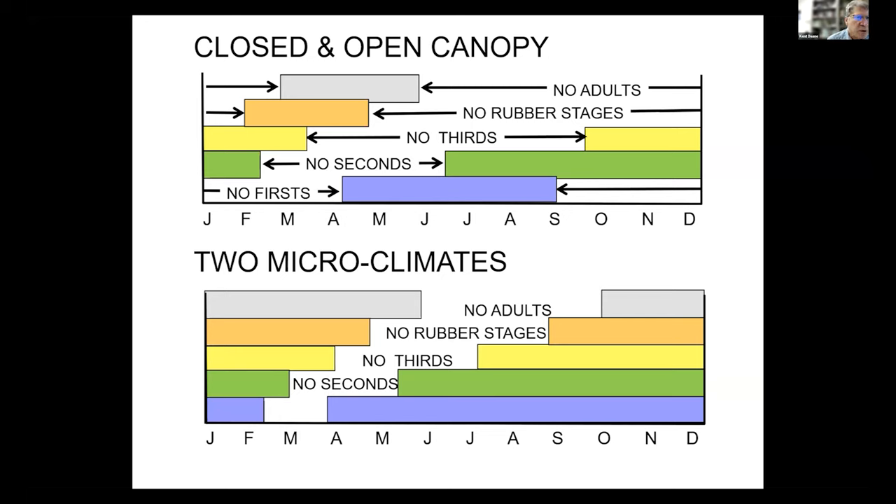In the upper graph, first instars were found from about April to August at the longest, with large periods where there were no second, third, or rubber stages. In these closed and open canopies I found very few parasitoids. In the canopy with overlapping development stages, we tended to have more natural enemies. If Metaphycus helvolus attacks second and third instars, in the upper graph there are long periods where you don't find those stages — especially during the warm summer periods — and that causes the parasite population to crash.